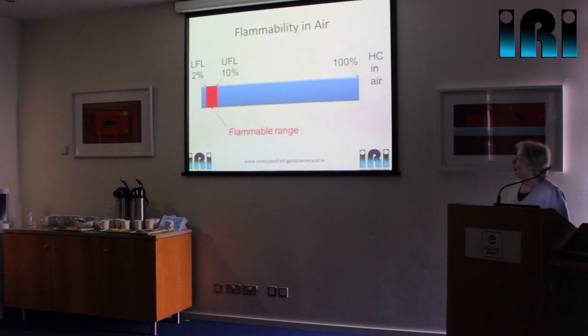The flammable range: with no hydrocarbon at one end and 100% at the other, the lower flammability level (LFL) is 2% and the upper flammability level (UFL) is 10%. Below 2%, you physically haven't got enough fuel for combustion. Above 10%, you haven't got enough oxygen for combustion. So hydrocarbons have quite a narrow flammable range, but they have quite a low LFL — on a par with acetylene, which has an LFL of about 2.6%, though acetylene can be flammable all the way up to 100%, giving it a much wider flammable range.